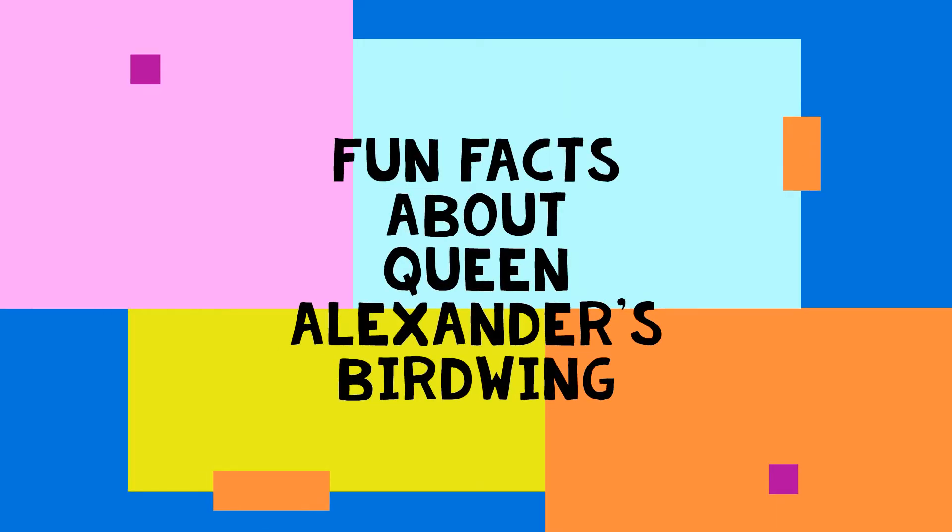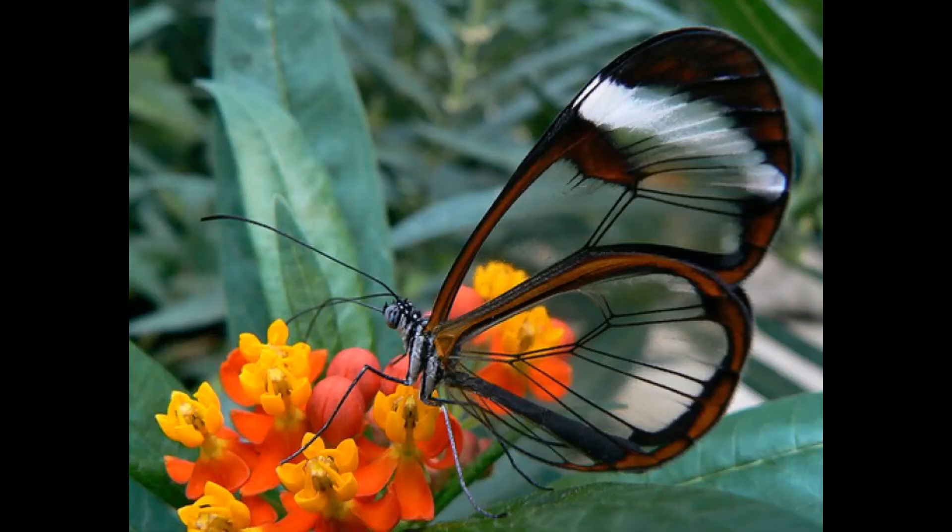Hey there little friends! Today's video is about Queen Alexandra's birdwing. It is the biggest butterfly in the world with a wingspan up to 30 centimeters.